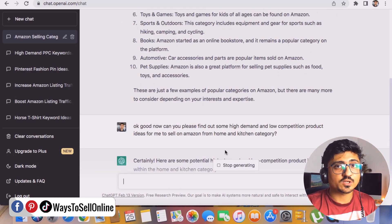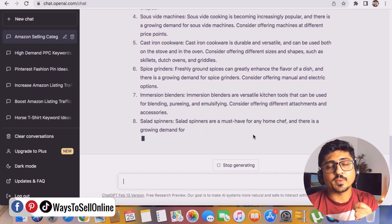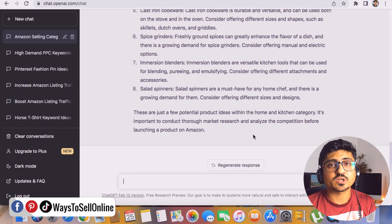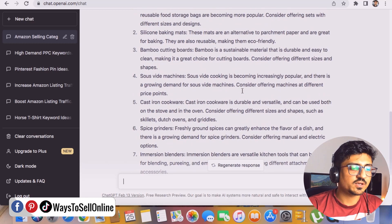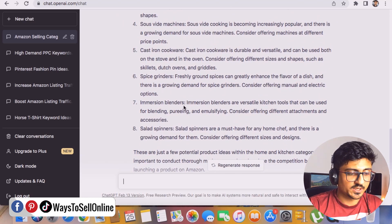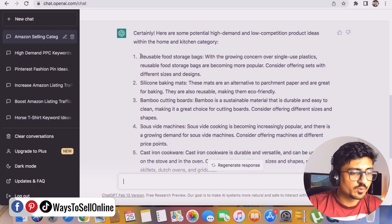We asked a follow-up question from ChatGPT — in the first question we asked about categories, and in the second question we picked home and kitchen and asked for product ideas with high demand and low competition. ChatGPT has found eight product ideas. Let's read them one by one. Number one is reusable food storage bags — good product. Number two is silicone baking mats, number three bamboo cutting boards.